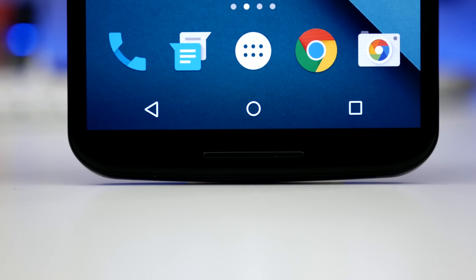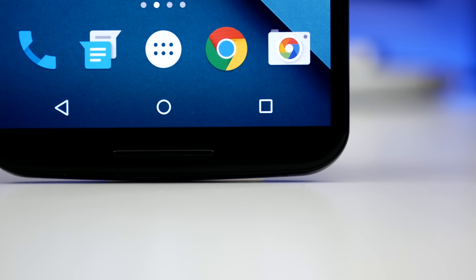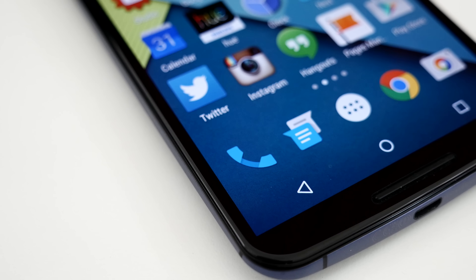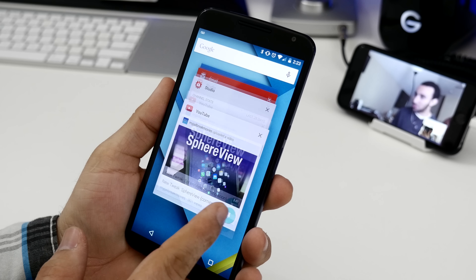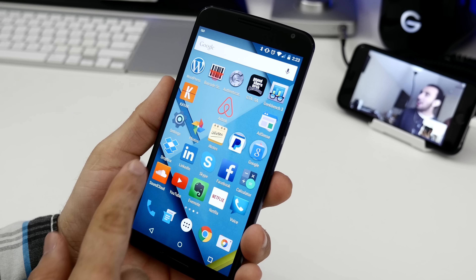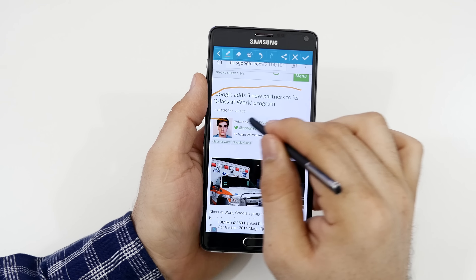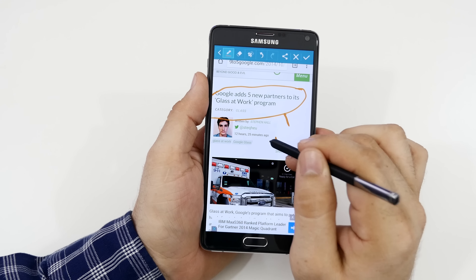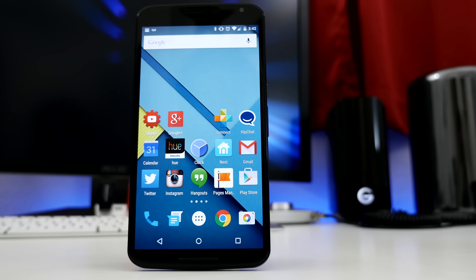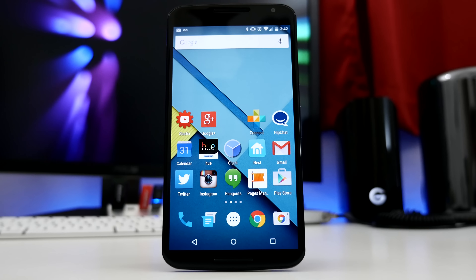Most of what makes the Nexus 6 so great stems from its pure Android perspective. Essentially, you're experiencing a mobile OS exactly as it was crafted and straight from the source. Because of Android's openness, many smartphone makers dilute Android with their own custom skins. This is mostly great for consumers as skins add features that help create the core concepts of devices such as Samsung's Galaxy line, but there's almost always a trade-off — you're sacrificing overall speed and fluidity thanks to the resources being consumed.